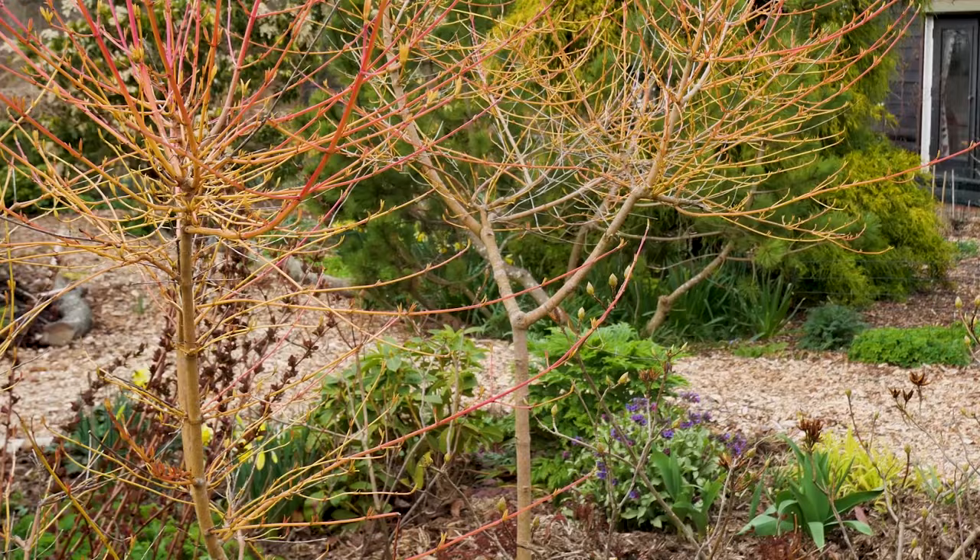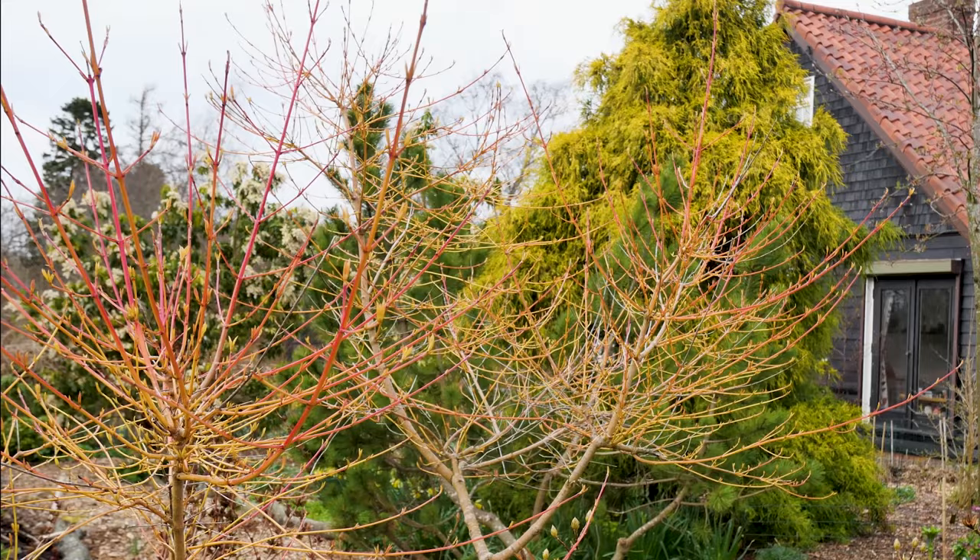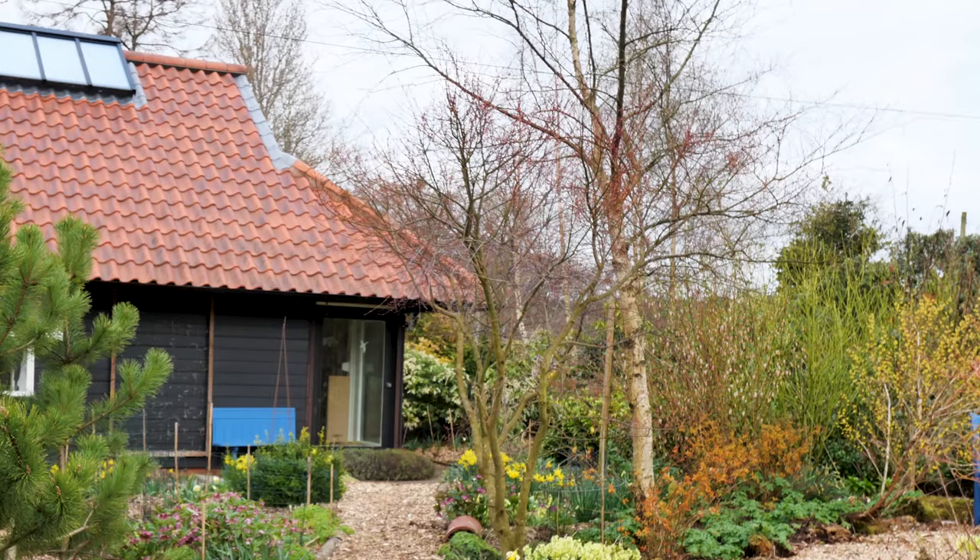I remember a few years ago you mentioned your interest in foliage plants — is that still the case? Yes, it is. I think a lot of gardeners very much underestimate the benefit of having variegated foliage in the garden, and of having variegated foliage which may go along with coloured bark in winter. As you and I walked down here, we were looking at the Cornus Midwinter Fire, one of the dogwoods. On its own it's quite an unremarkable tree.